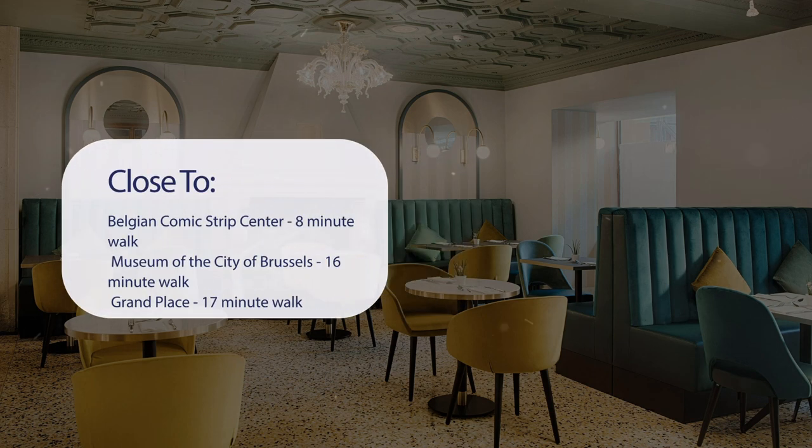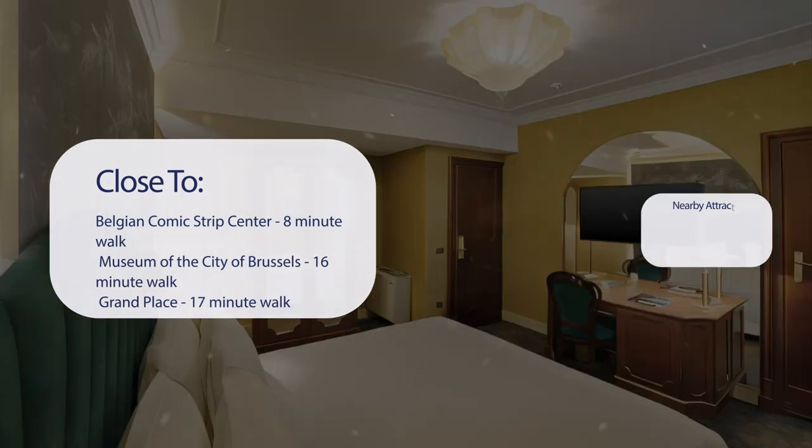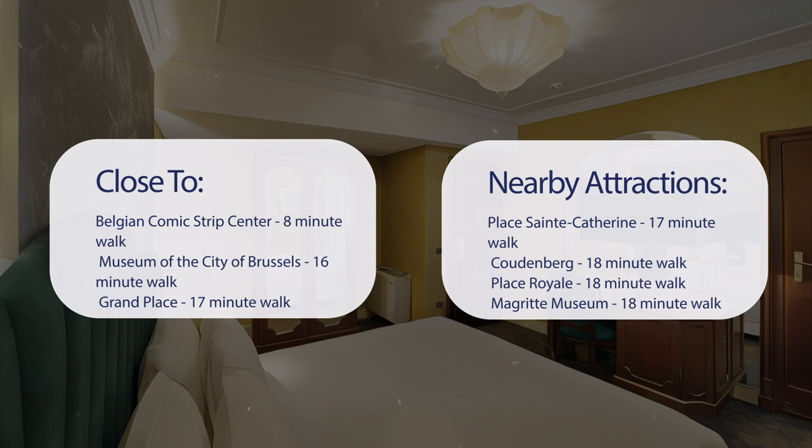It's pretty close to the Belgian Comic Strip Center (8-minute walk), Museum of the City of Brussels (16-minute walk), Grand Place (17-minute walk), Mont-des-Arts (17-minute walk), Place St. Catherine (17-minute walk), Kudenberg (18-minute walk), Place Royale (18-minute walk), and Magritte Museum (18-minute walk).